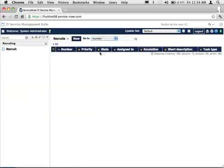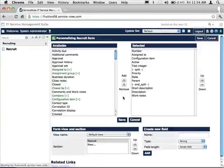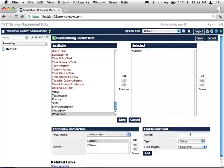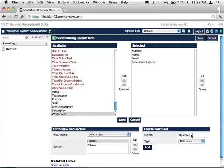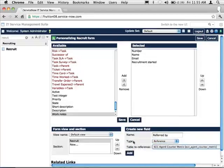We've got our recruiting table. By default it's got all the fields related to task — I'm going to remove a lot of them and put in my own fields. We want to track the name of the recruit, so there's a string field for their name. We're going to capture their email for notification purposes. We're going to put in a date to represent when the recruitment process started.